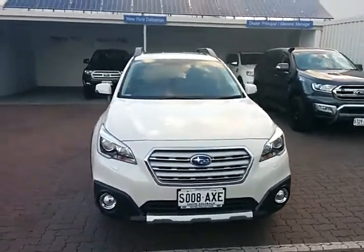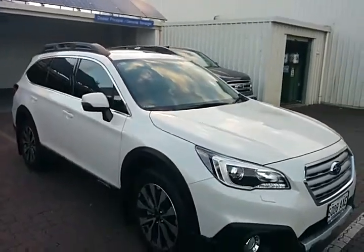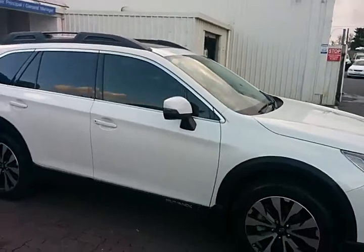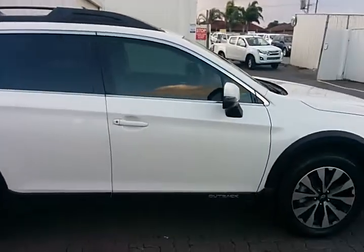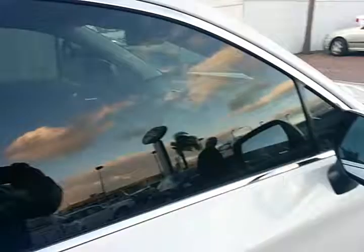There's a 5-star ANCAP rating, heated front seats, lane departure warning, dual zone climate control, traction control, both front and rear daytime running lamps. You can see the privacy glass in the back window there as well.